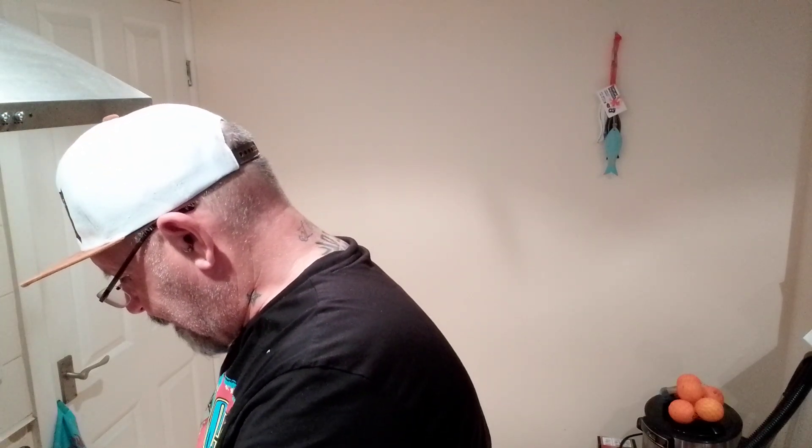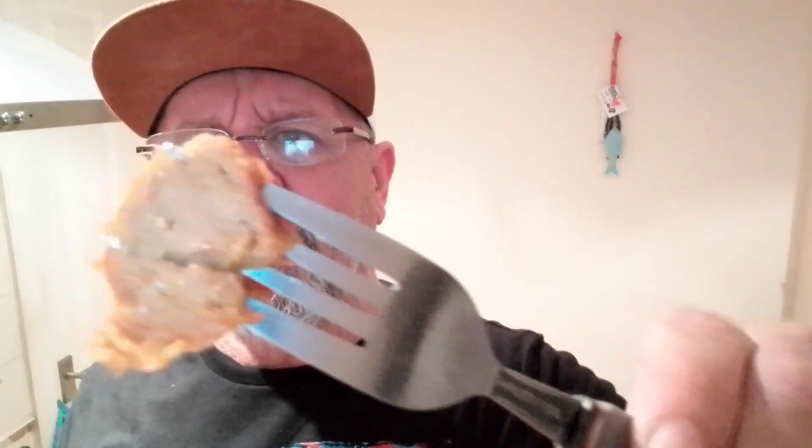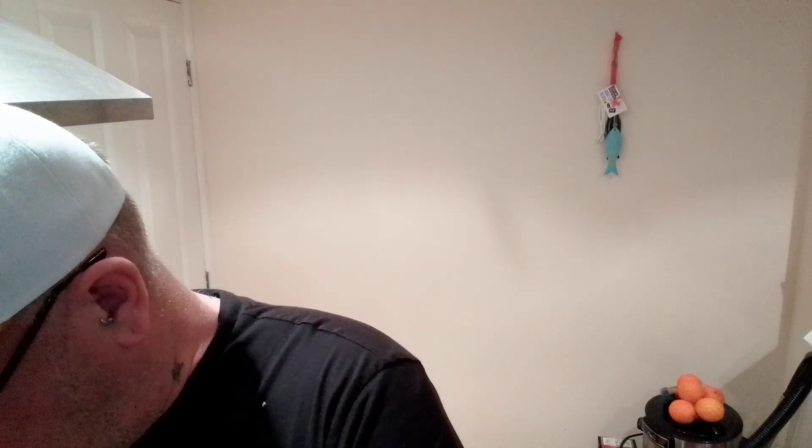I'm just going to cut one. They look like a jalapeño popper — that's what they look like inside.